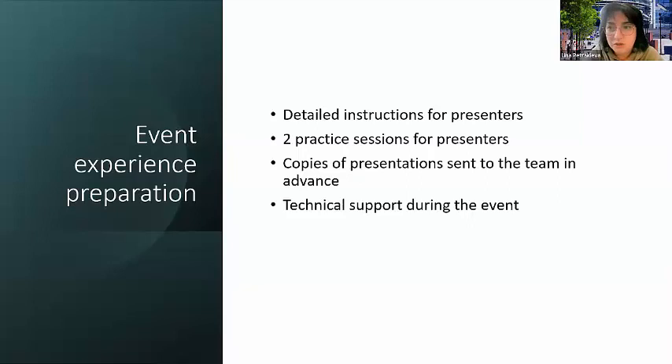We also held practice sessions three days before for presenters to come and practice and make sure everything was right. We insisted on copies of the presentations just in case something happened — and indeed one keynote speaker couldn't share their presentation so we had to share it ourselves, but that wasn't a problem because we had those copies. Despite sending detailed instructions and offering two practice sessions, only two presenters actually attended those sessions, and those were the only two who did it the way we asked. Everybody else shared their screen, which we had told them not to do.